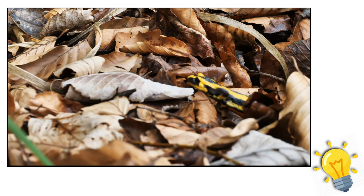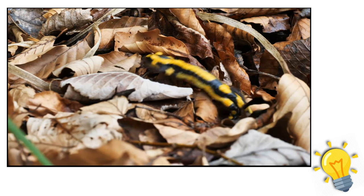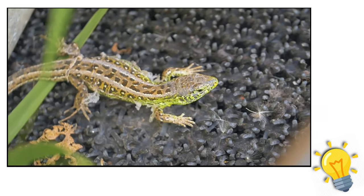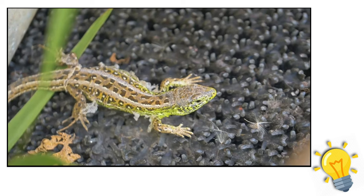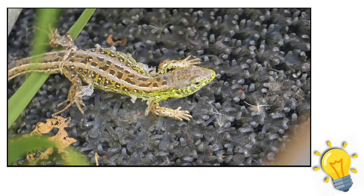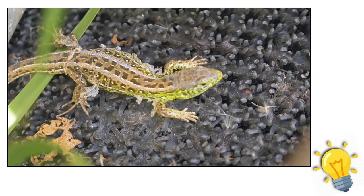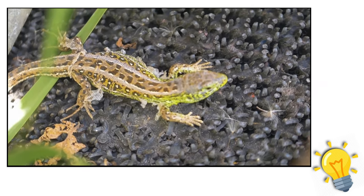For salamanders that reside on land for most of the year, the word 'newt' is occasionally used. Salamanders with lungs in addition to gills that never leave the larval stage are typically referred to as sirens. Other names used for salamanders include olm, axolotl, spring lizard, water dog, mud puppy, hellbender, triton, and congo eel.